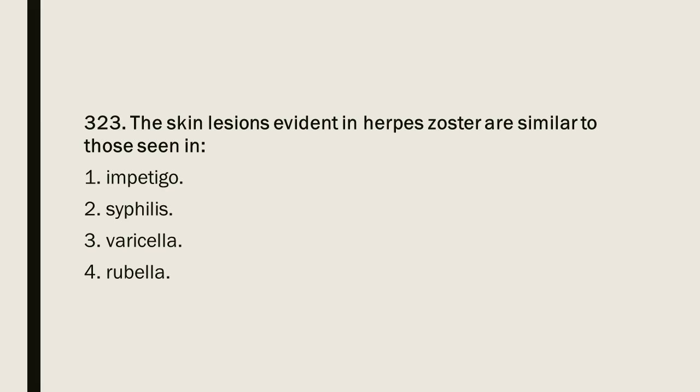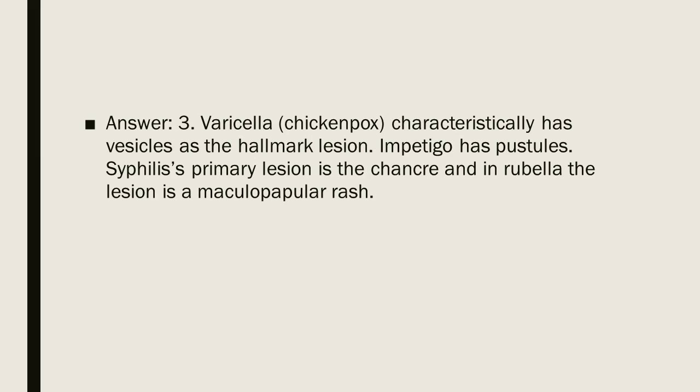Question 323: The skin lesions evident in herpes zoster are similar to those seen in: 1. Impetigo. 2. Syphilis. 3. Varicella. 4. Rubella. Answer: 3. Varicella (chicken pox) characteristically has vesicles as the hallmark lesion. Impetigo has pustules. Syphilis's primary lesion is the chancre, and in rubella the lesion is a maculopapular rash.